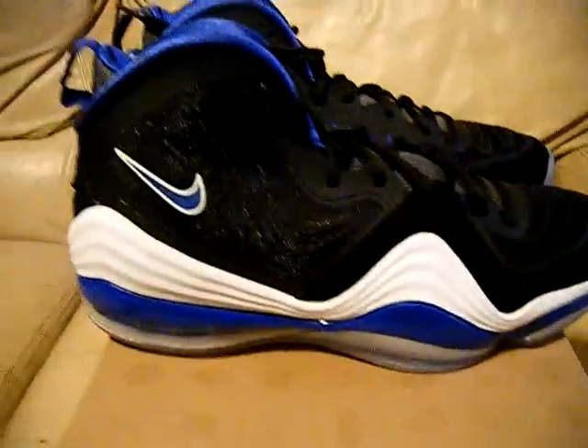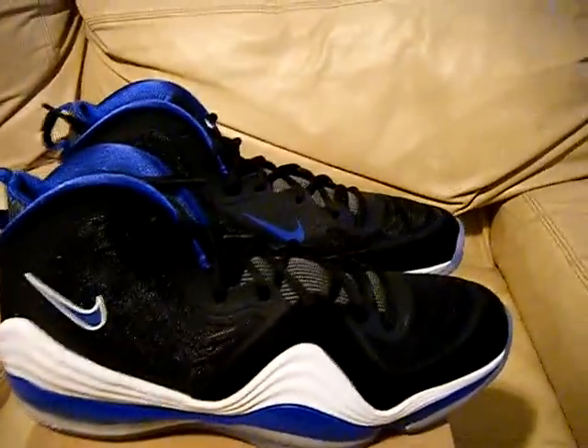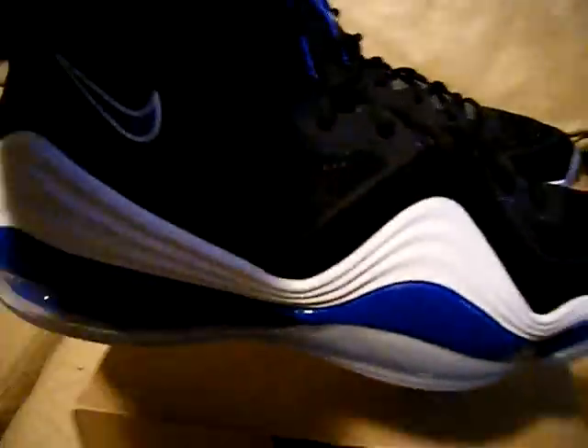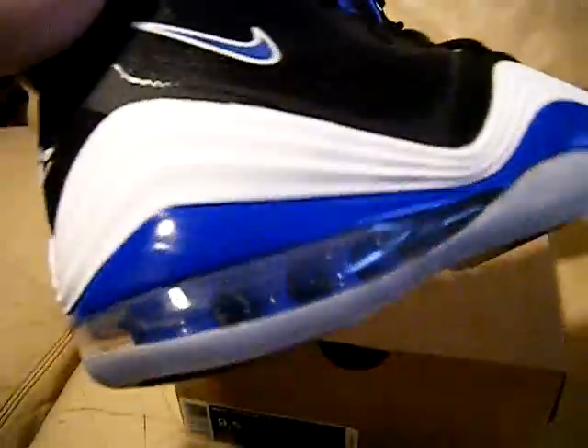Got the air bubble all the way around the back. These are definitely going to be a collector's item. They're clean. I'm a big fan of the Air Pennies. They got a mix of like everything from all the best of all of them.